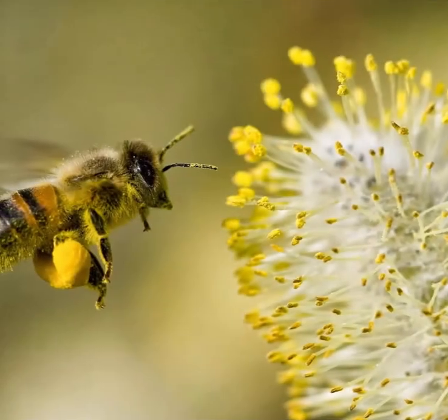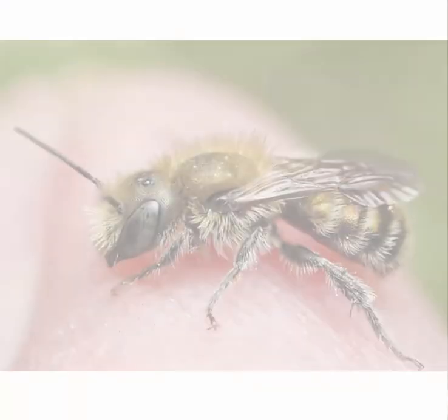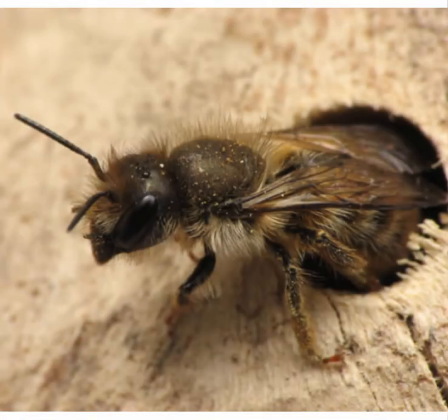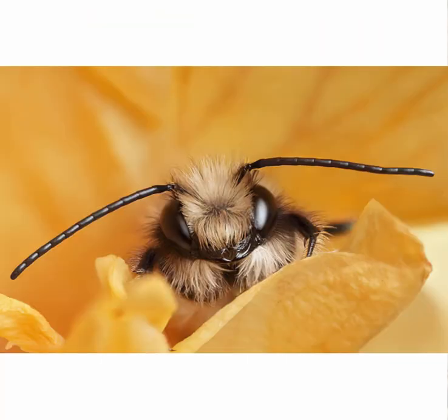I'm sure you've heard of honey bees, but have you heard of Mason bees? Mason bees are gentle bees that do not live in a communal hive. They do not need to make honey or have worker bees to survive. Instead, they live on their own.